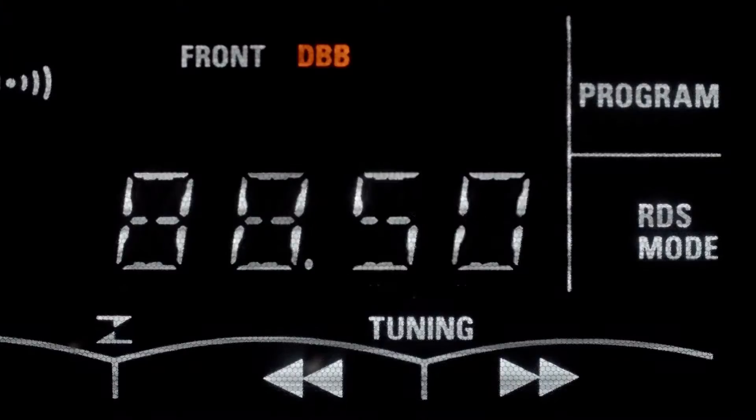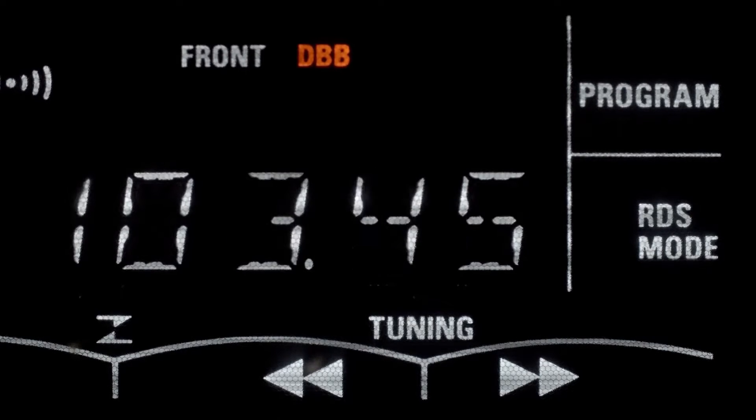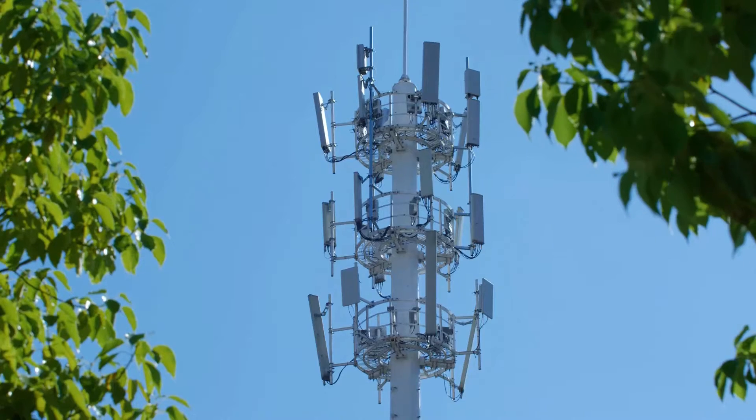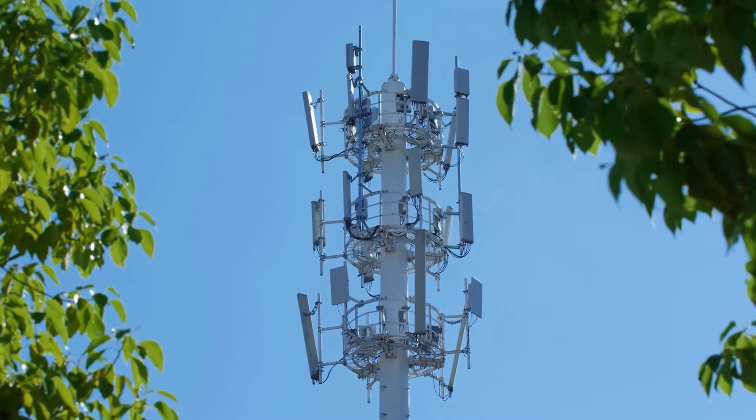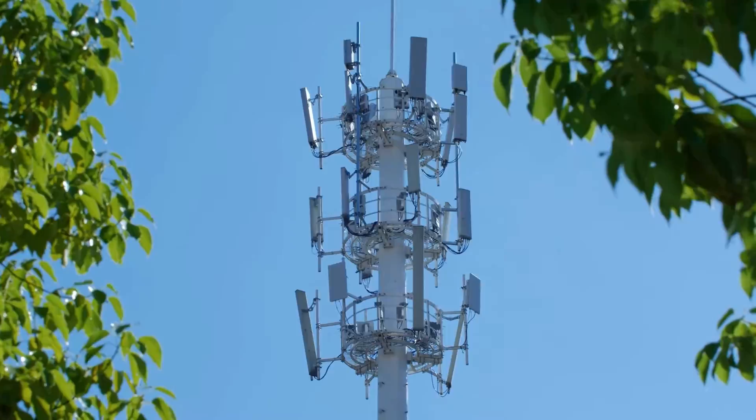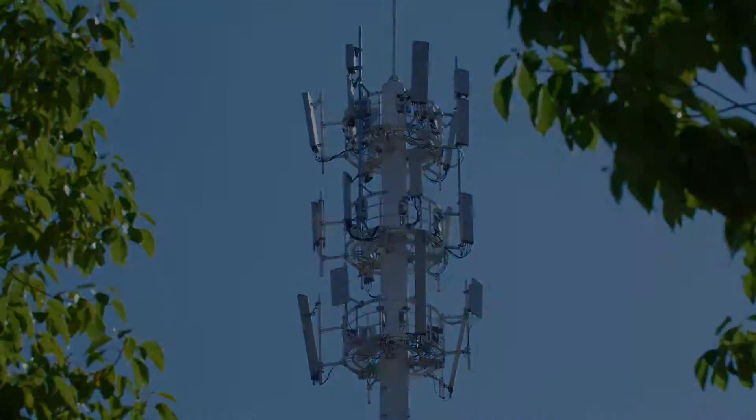Cell phones get their wireless communication abilities from tiny radios built into the cell phone. Unlike a car radio, users don't have to manually select stations such as 106.7 FM or 800 AM to receive signals. Instead, cell phones' radio tuners use lists of nearby radio towers, automatically selecting optimal frequencies and using radio waves to transmit calls, text messages, and data.